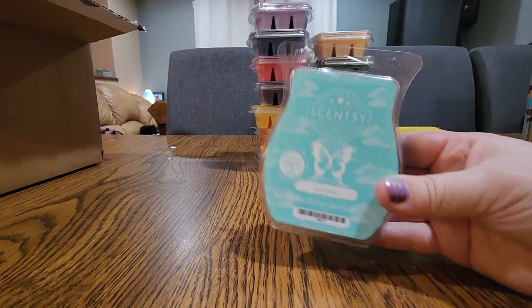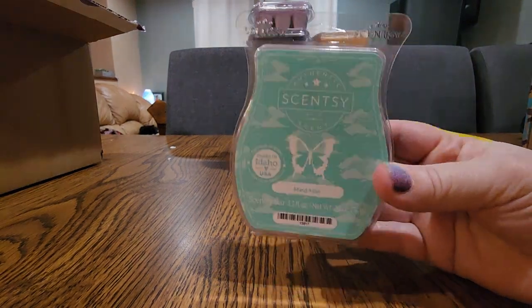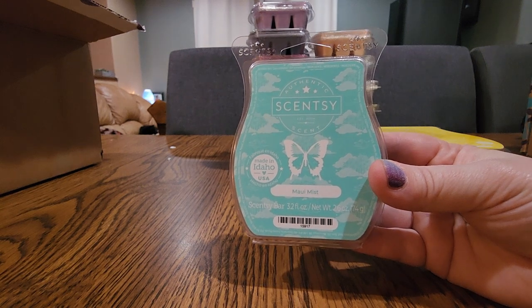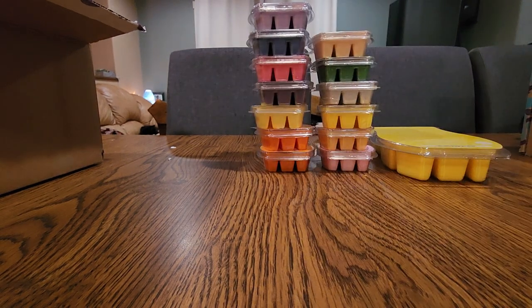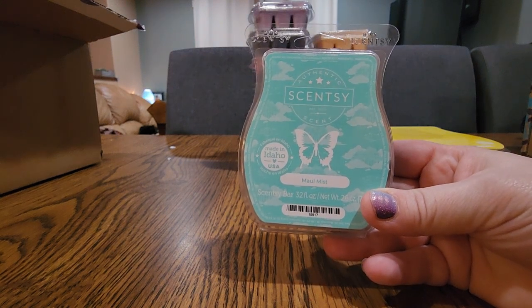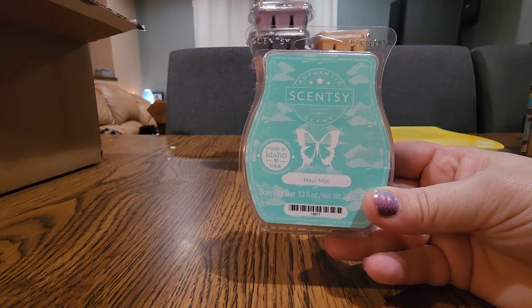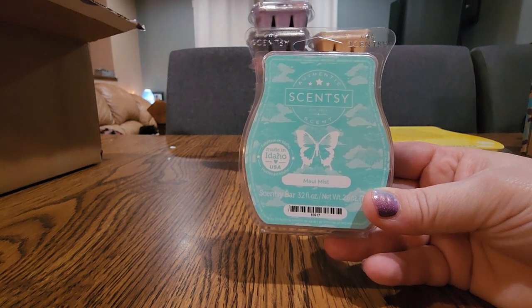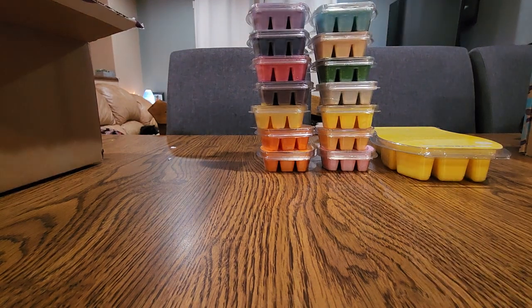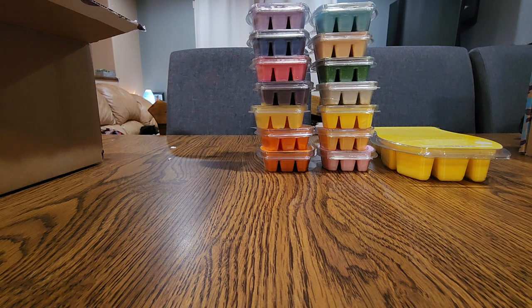My next one in here is my all-time favorite scent — Maui Mist. This is my ride-or-die scent. If I could only have one scent to warm for the rest of my life, this would be it. It's tropical, it's a tropical floral, creamy, relaxing. There actually is a little bit of rose in here but I don't get a rose note. This is just all the things. I felt like my club was really complete once I was able to add that to it.